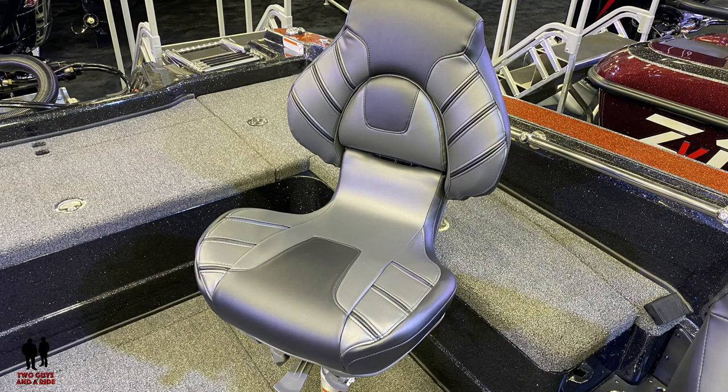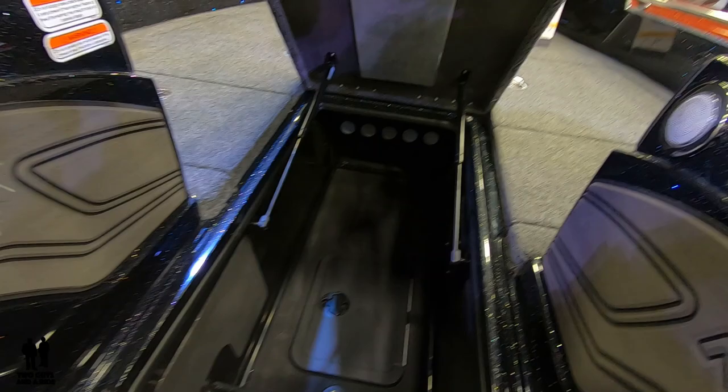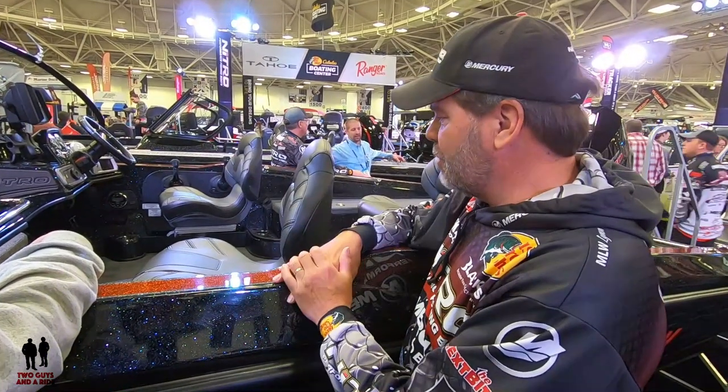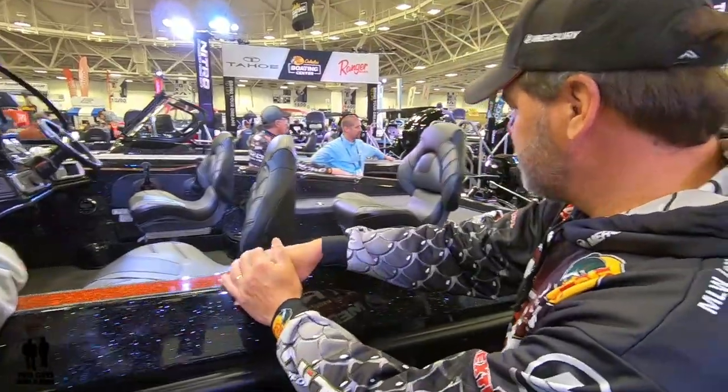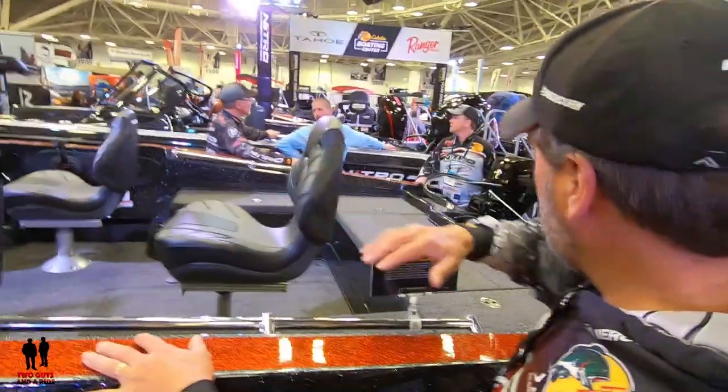There are really comfortable seating positions, nice seats, more storage under the console. We have a super big rod locker that goes the whole length of the floor — 10 tubes on top, and then a big open area on the bottom where you can carry maybe 20 more rods in rod socks. The rods you're going to run that day stay up on top, right at your fingertips.